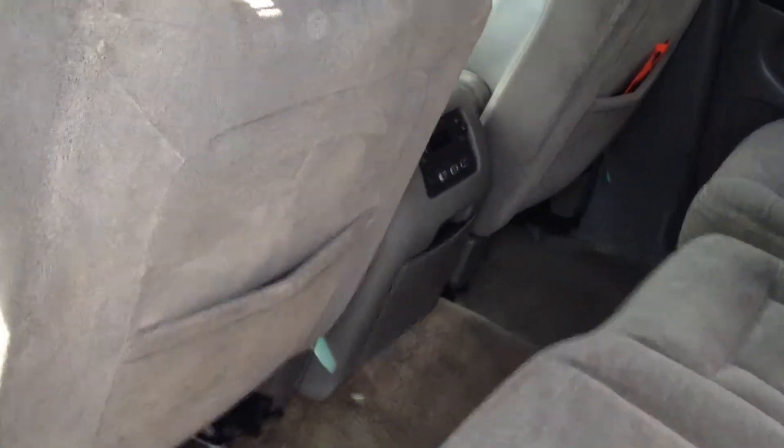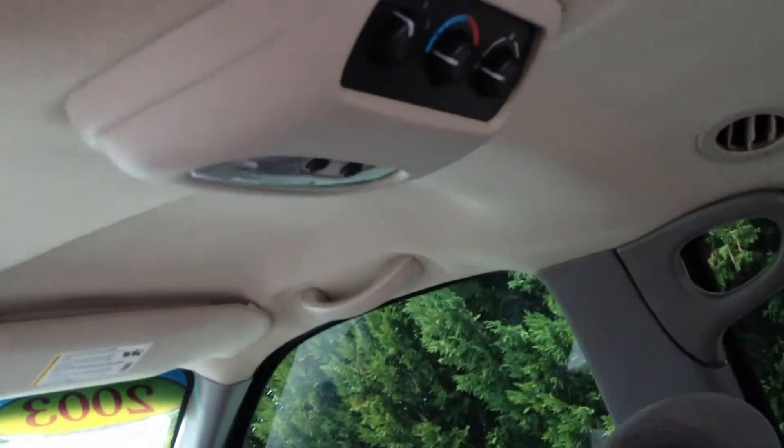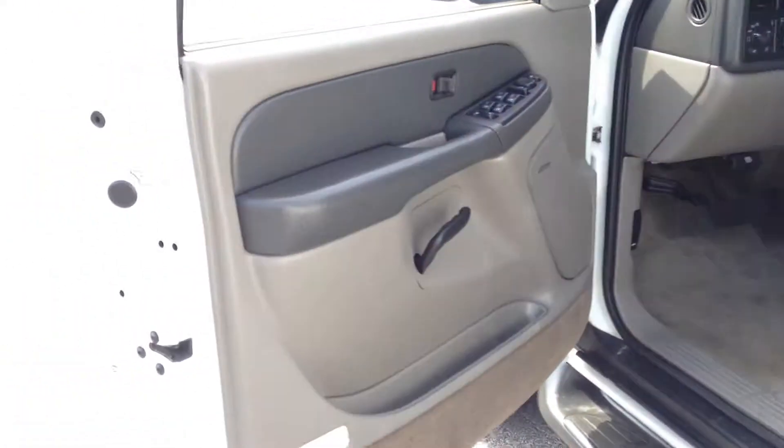And I thought this was interesting — the second row has audio controls. It's pretty cool, you don't see that too often. The climate controls are actually up here for the rear seats, and they've got ventilation for the second and third row to keep everybody cool these coming summer months.